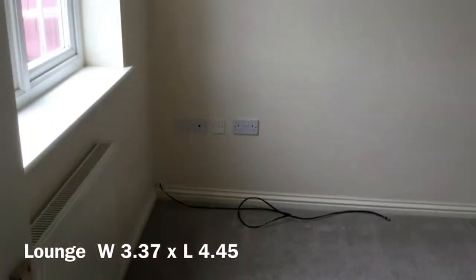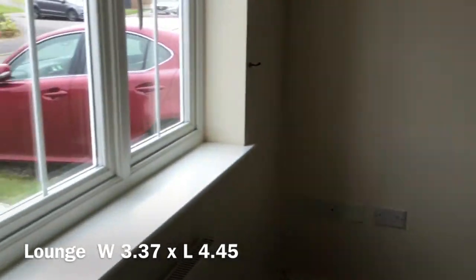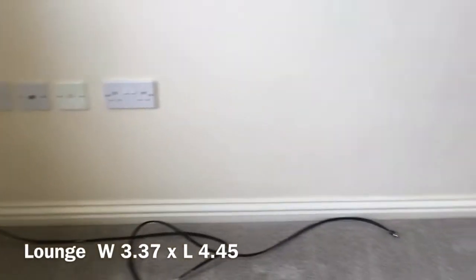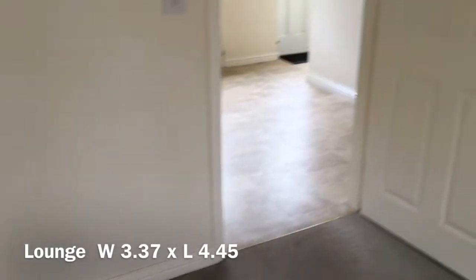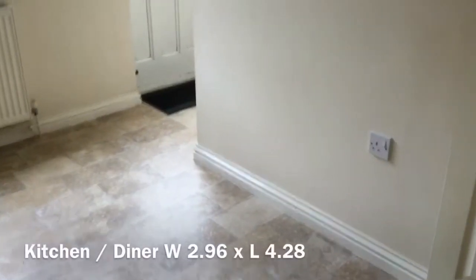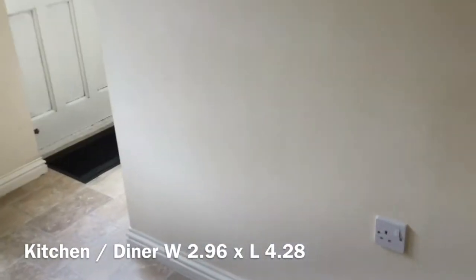And now we go into the lounge. Front aspect windows overlooking the cul-de-sac. And now we're in the kitchen from the lounge.